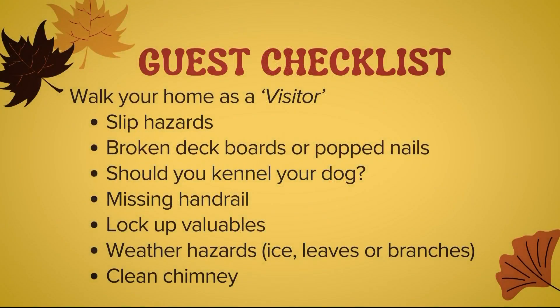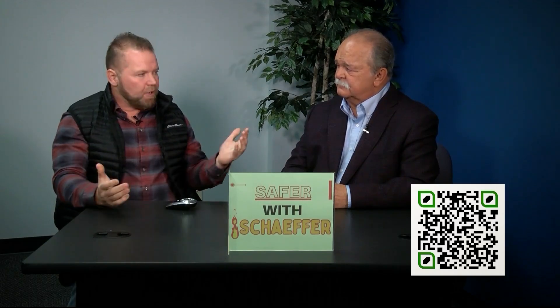Another thing — a guest checklist. I recommend you screenshot this or take a picture of it. When someone comes to your house, check for slip hazards: make sure there are no wet leaves in front of your house, look at the sidewalk, and make sure there are no broken boards or nails. If you've got a broken board and somebody trips and falls, you're liable — that could cost up to $300,000 in medical expenses.